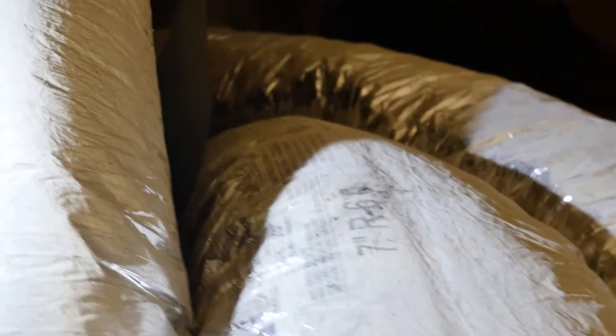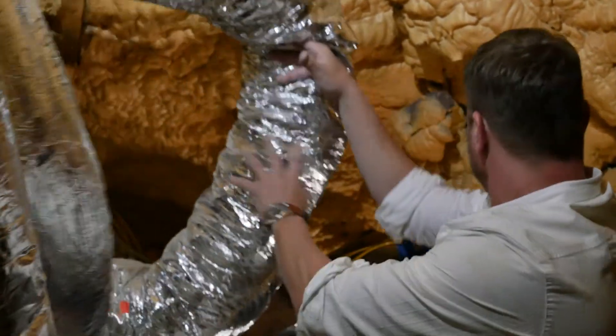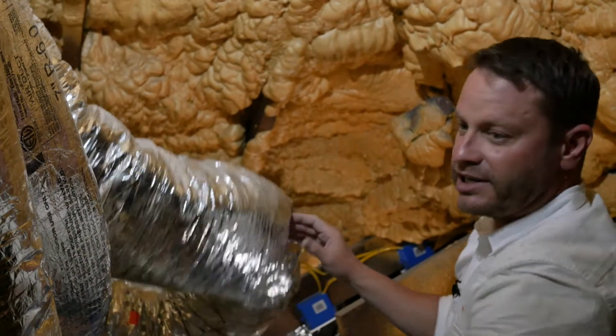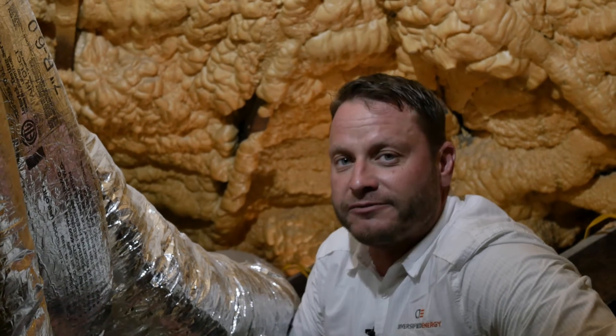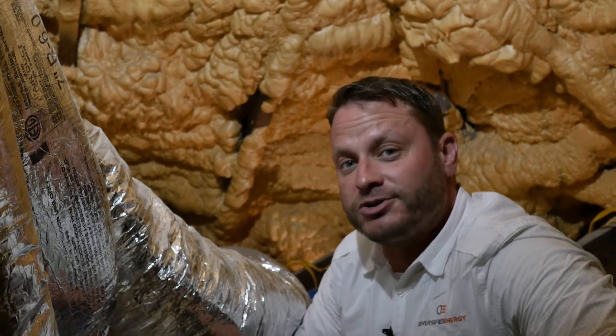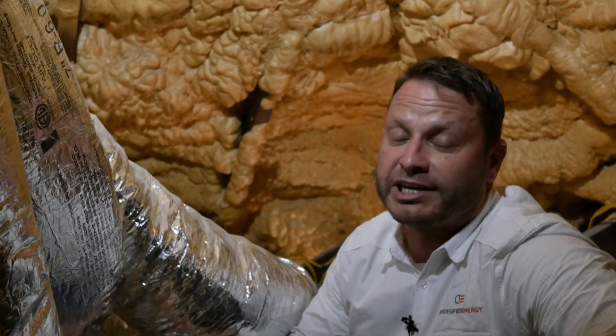What we're going to do is come back and properly strap all of this so it's nice and rounded — no kinks, not slammed up against each other. That's going to be a lot better for airflow, and better airflow means air getting into your bedrooms, living room, and kitchen, which means a much lower bill and a lot more comfort.